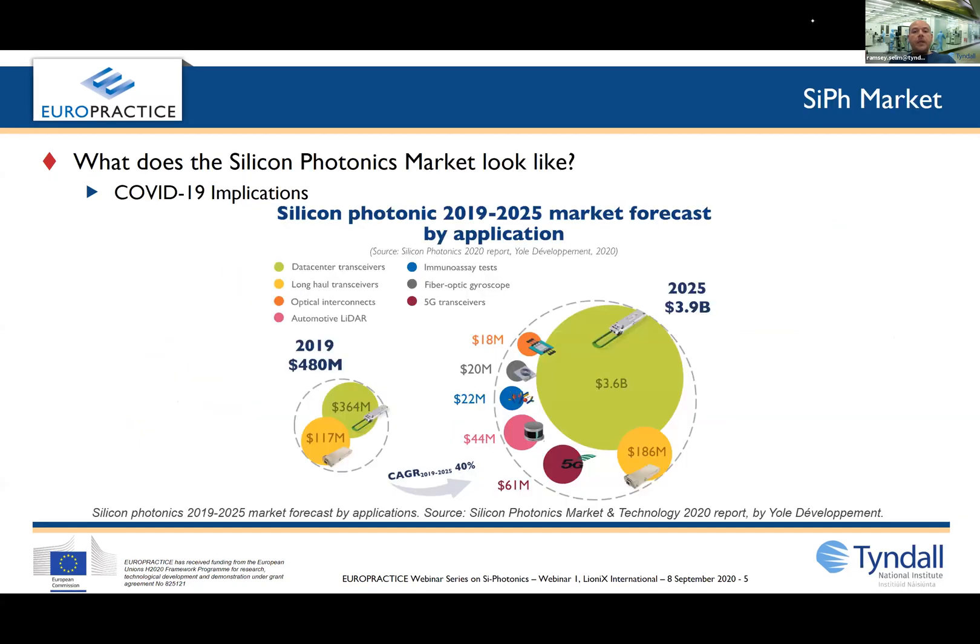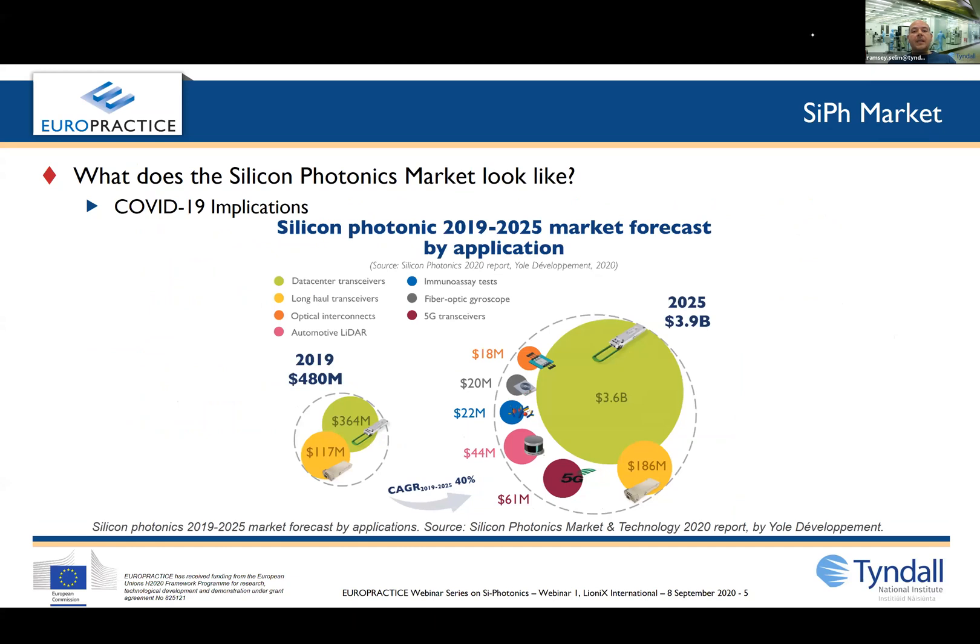Did you know that silicon photonics has been a game changer in shaping the world we live in today? It moved from being a research topic in the 90s and 2000s to seeing a massive uptake in the last 10 to 15 years by prominent industries, especially data centers where bandwidth and low cost have been the market drivers.